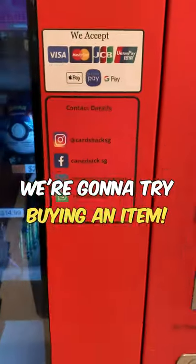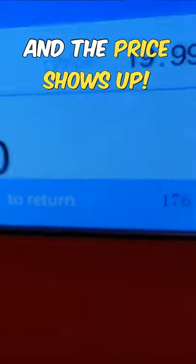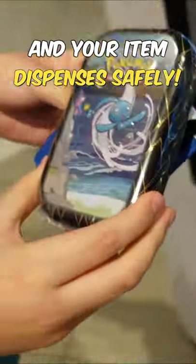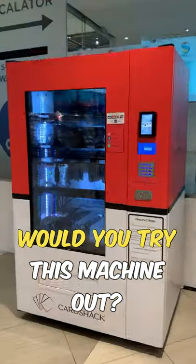We're gonna try buying an item from this machine. Here's how it works: first you just key in the item code and you'll see its price show up. Then you just make payment wirelessly, wait for a few seconds, and boom — Jaykun just got his shining face mini tin. That was pretty fun. Subscribe to this channel for more entertainment with Pokemon cards.